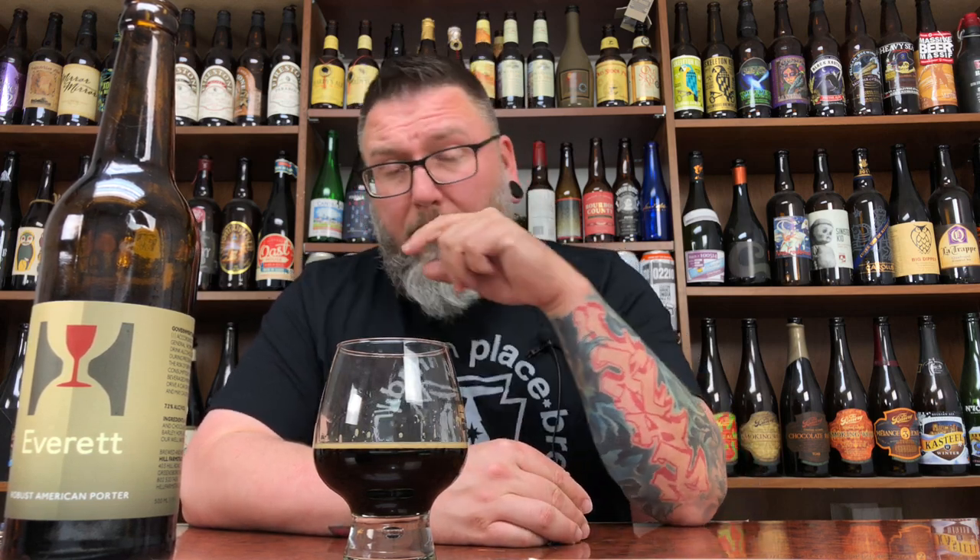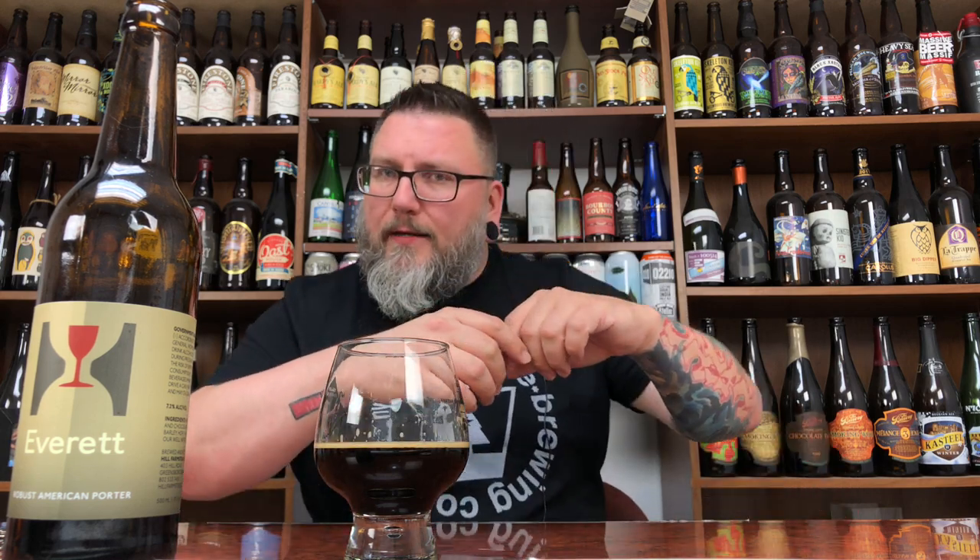I think it was like six to eight bucks, brewery only. If you like robust porters, if you like malt-forward beers, if you like a balance between sweetness and bitterness even in your darker beers, and if you like well-made beers — because that's what this is, an absolutely fantastically well-made beer — then you'll probably like this one.